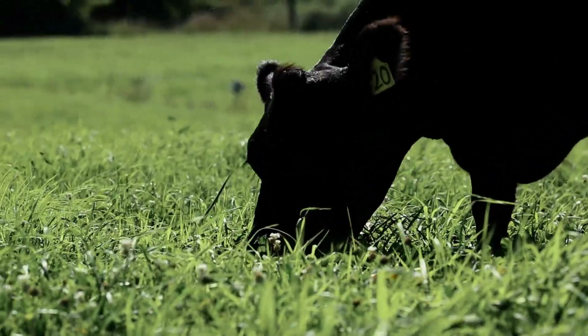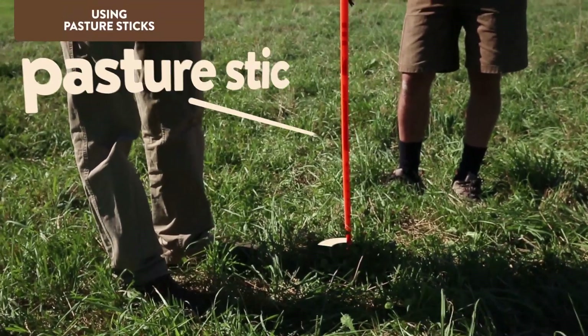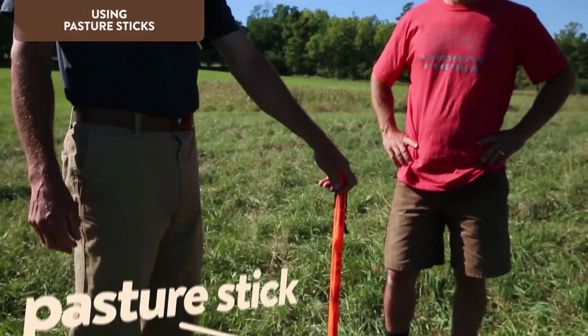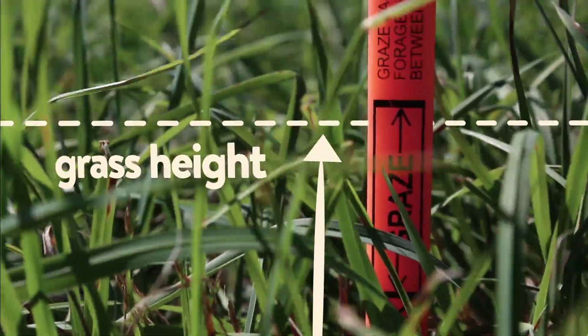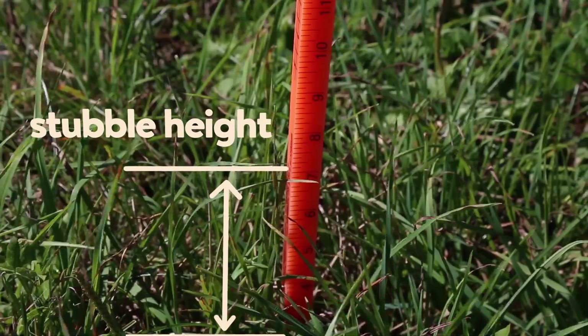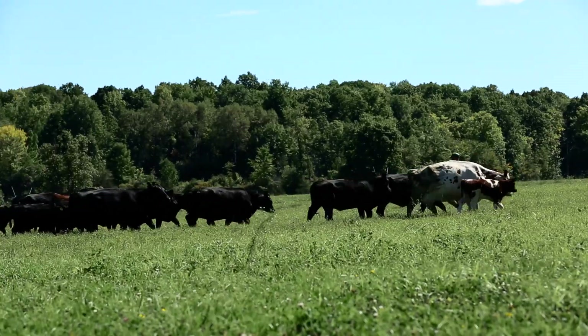As these animals graze, farmers can use tools like pasture sticks to assess the quality of available forage. They can measure the optimum height and density of grasses and monitor stubble height to assure effective grazing in each paddock.